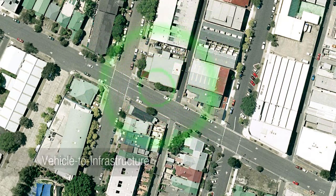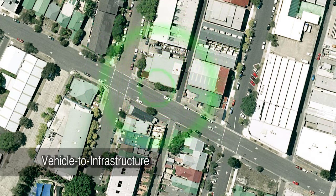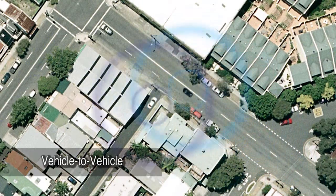CITS is divided into two streams: vehicle to infrastructure and vehicle to vehicle.